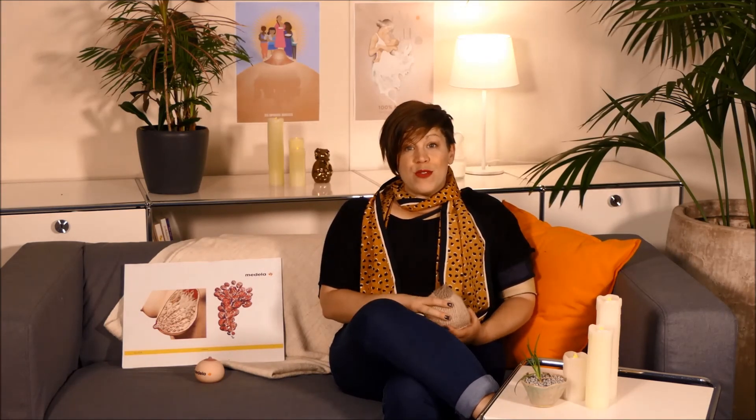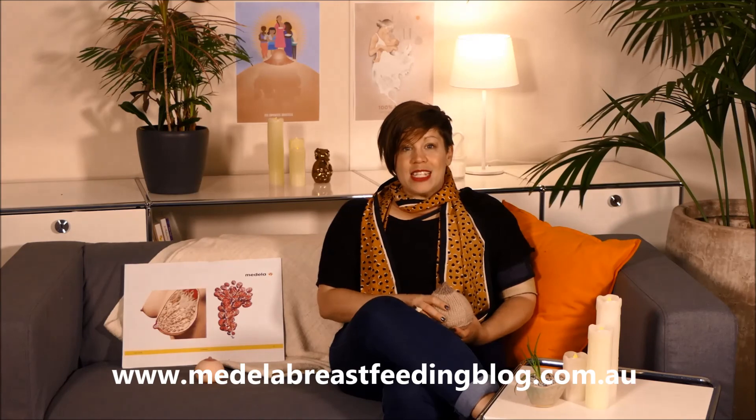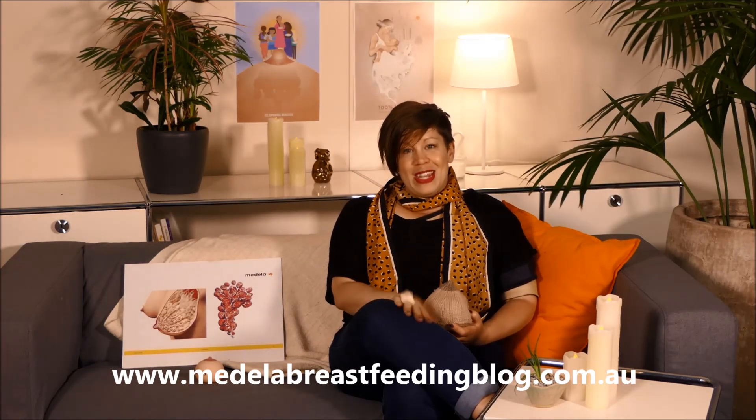For more tips and more information about breastfeeding over the next few months and weeks, please check out our Medela blog and I'll see you then.